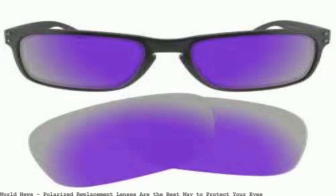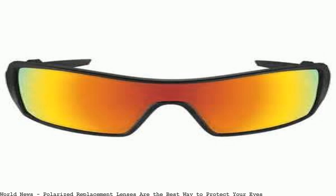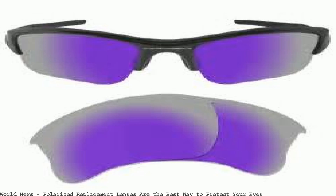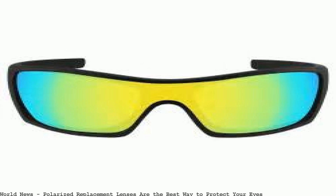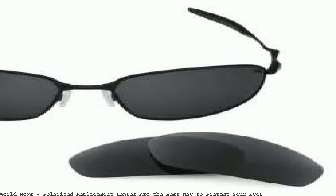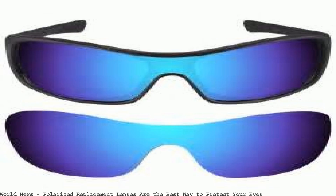Replacement lenses for Oakley wire. To protect your eyes, reduce eye strain and allow you to see the world in the clearest way possible. Exclusive polarized shore — we have replacement lenses. Protect your eyes and reduce eye strain. Exclusive polarized shore lens. Shop from the world's largest selection and best deals for eyeglass replacement lenses.